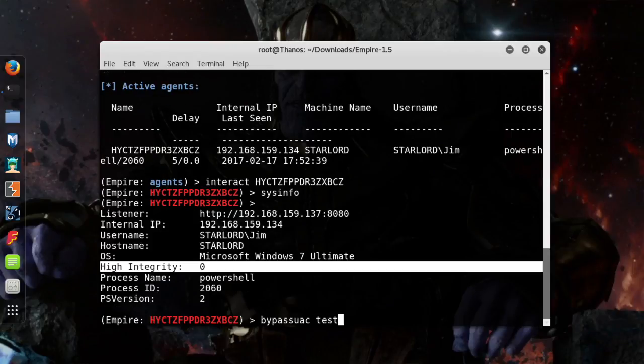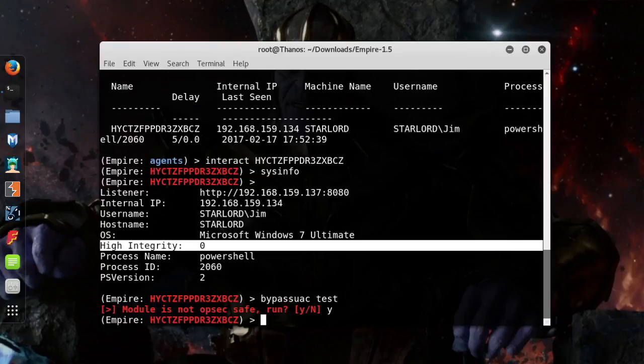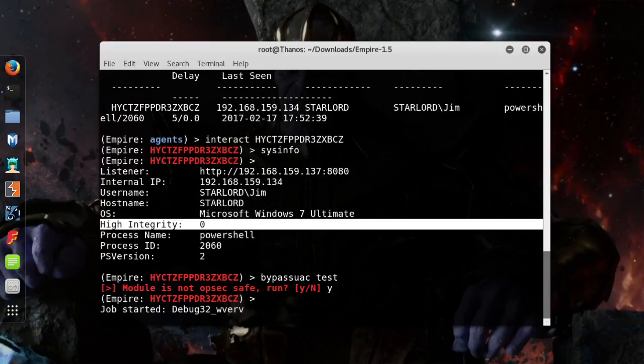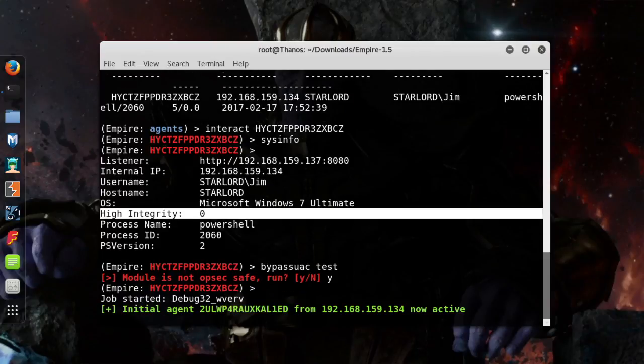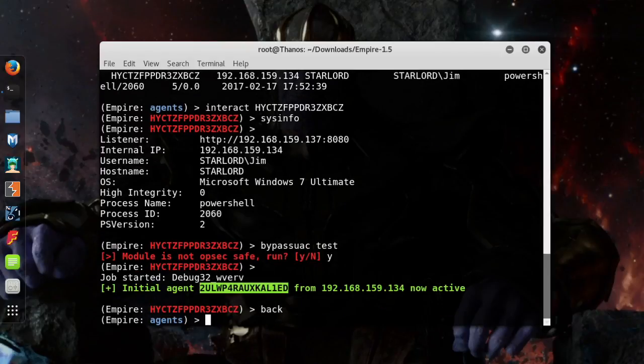What I'm going to do right now is bypass the UAC. And when I do that, I'm actually running a command on that remote target. That remote target will bypass UAC, meaning allow me to be an administrator. Now it's active, so if I go back to the list of agents and interact with our second connection from that machine, I can show you that I'm actually an admin.